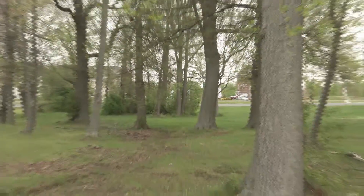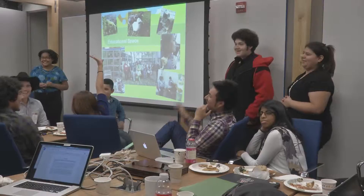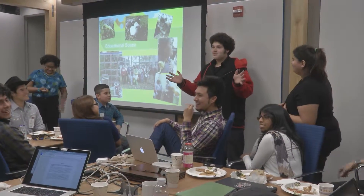The student-led project teaches community members about their environment and also about youthful leaders. I have made a difference by showing youth that they can share their voice and have important and mind-blowing ideas.